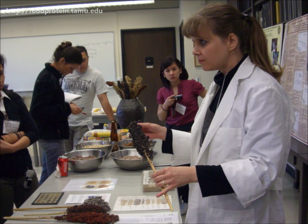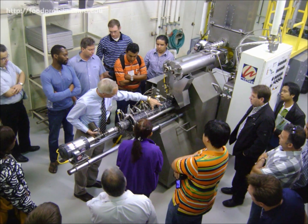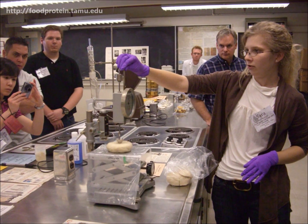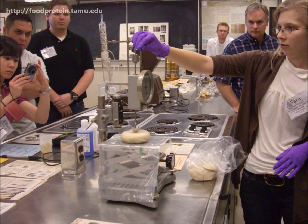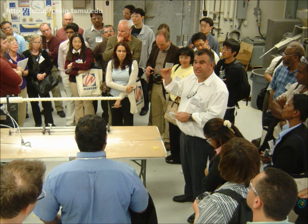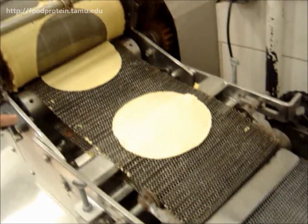Every March, the Food Protein R&D Center sponsors their annual course on snack foods processing. Industry experts from all over are involved with the snack food lectures and demonstrations. The course is hosted by Dr. Mian Riaz, the head of the Extrusion Technology Program.